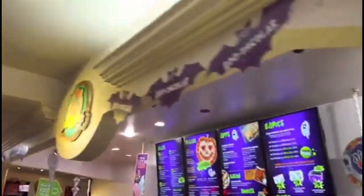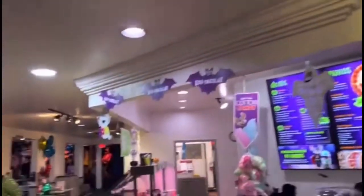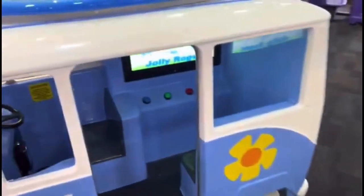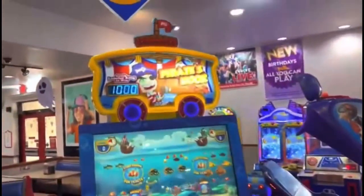There's the ordering screen. Chuck E. Cheese is still up there — very cool. Here is the kiosk, typical kiosk. Here's another ride — it's a bus ride. Over here is the Pirate's Hook, and the jackpot is one thousand. That is very, very good for Chuck E. Cheese.